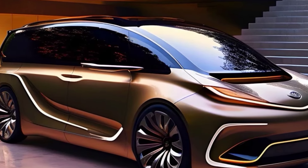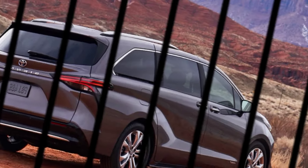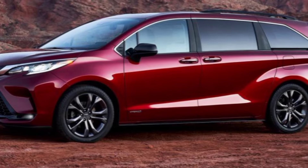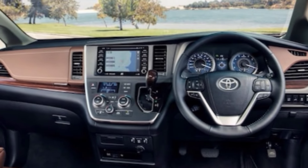Let's start with the exterior. The 2025 Sienna has a bold and modern look with a wider grille, sleeker headlights, and a more sculpted body. It definitely stands out from the crowd and I think it's a huge improvement over the previous generation.